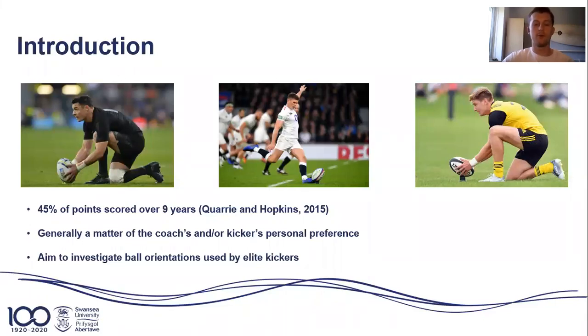The aim of my paper was therefore to investigate these different ball orientations used by elite kickers and the potential associations they have with kick success.